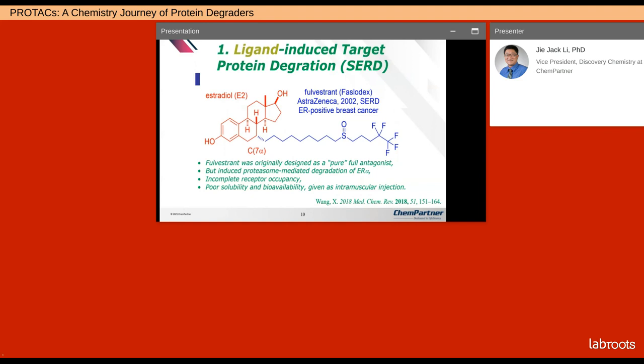Before PROTACs, ligand-induced targeted protein degradation was known. For instance, selective estrogen receptor degrading molecule by AstraZeneca — fulvestrant — was approved by the FDA in 2002, almost 20 years ago. Even though this molecule was originally designed as a pure full antagonist, it was later discovered that it also induced proteasome-mediated degradation of ER-alpha. But this molecule has incomplete receptor occupancy because of its steroidal lipophilic side chain. It has poor solubility and bioavailability and can only be given as an intramuscular injection.